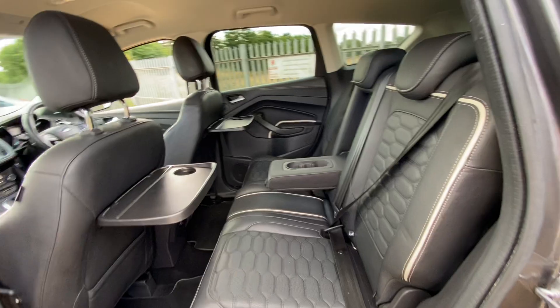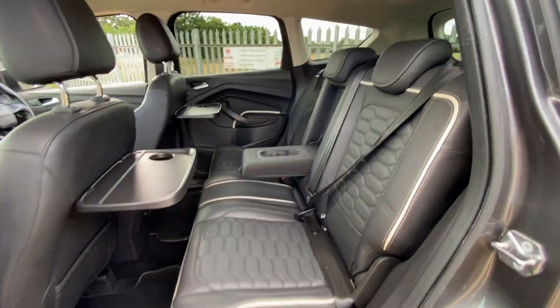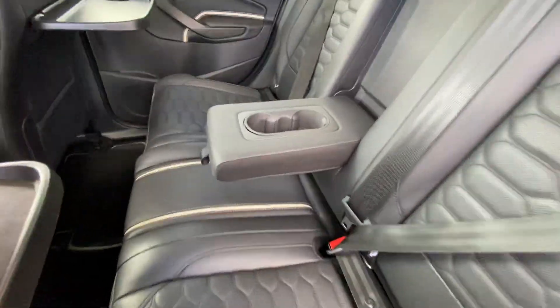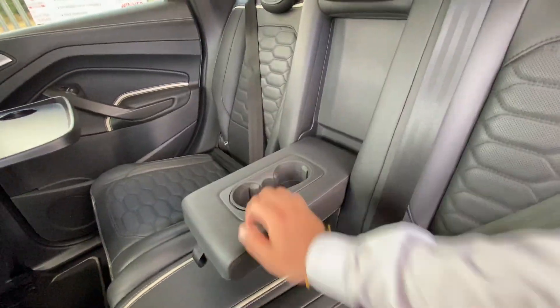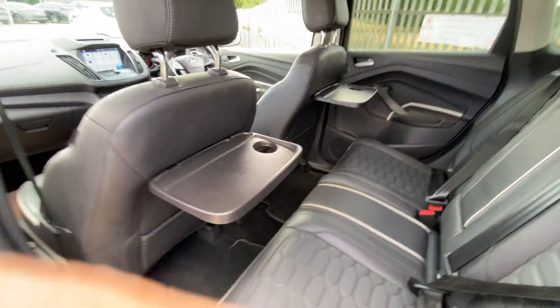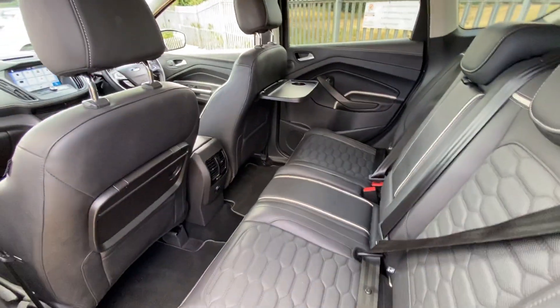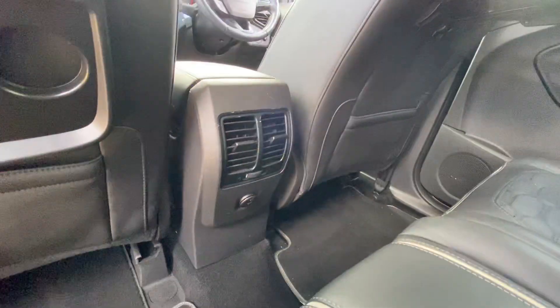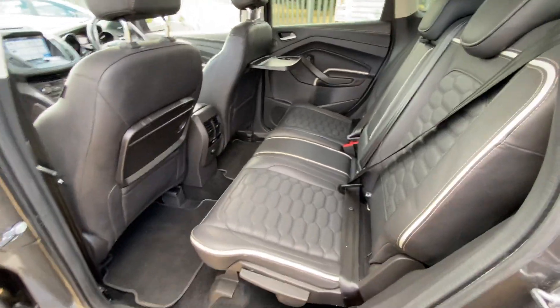In terms of the rear seats, as you can see there's plenty of legroom as well as headroom, and the rear seats are in very good condition. You've got this foldable armrest with two cup holders, so you can just put that away if you don't need it. You've also got foldable tables here, which makes everything a lot easier and more convenient with children in the back. There's also a 12-volt socket in the rear to charge any devices.